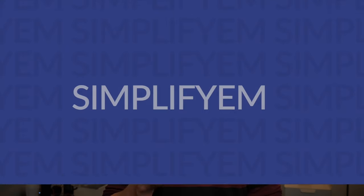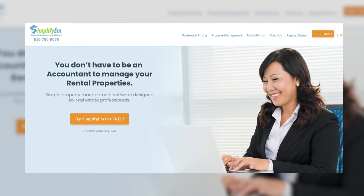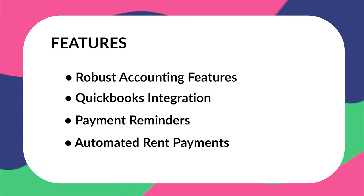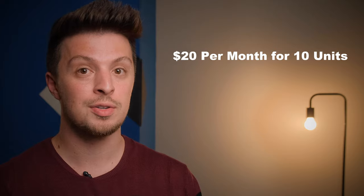Moving forward, we have Simplify EM. This one is not free, but it does offer a free trial that you can take advantage of, and if you decide to stick with it, it is pretty affordable. It makes tracking and collecting rent extremely easy. With Simplify EM, you'd be getting robust accounting features, QuickBooks integration, payment reminders, and automated rent payments. Once your free trial is up, you will have to start paying — that will cost you $20 per month, but you will be limited to just 10 units.